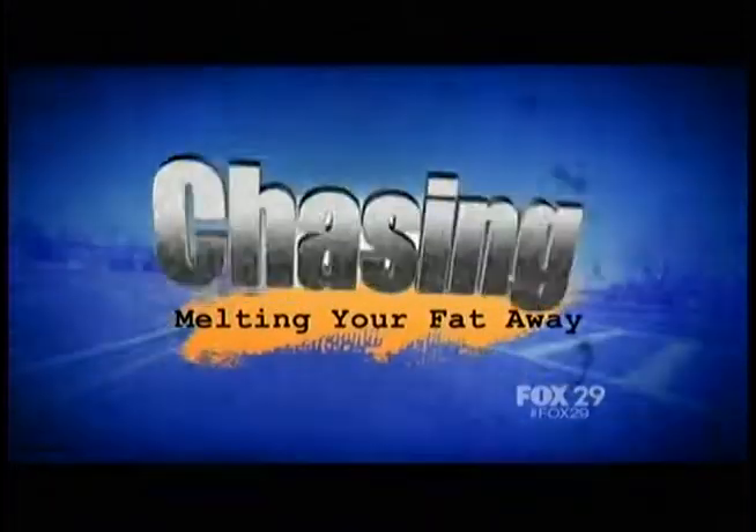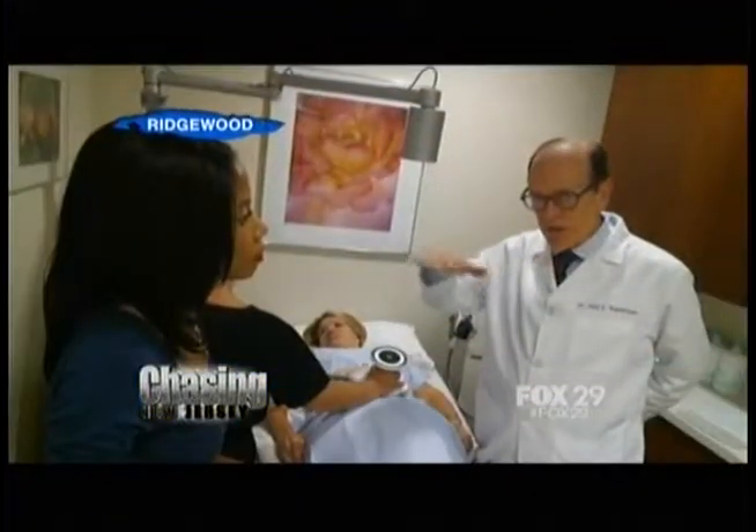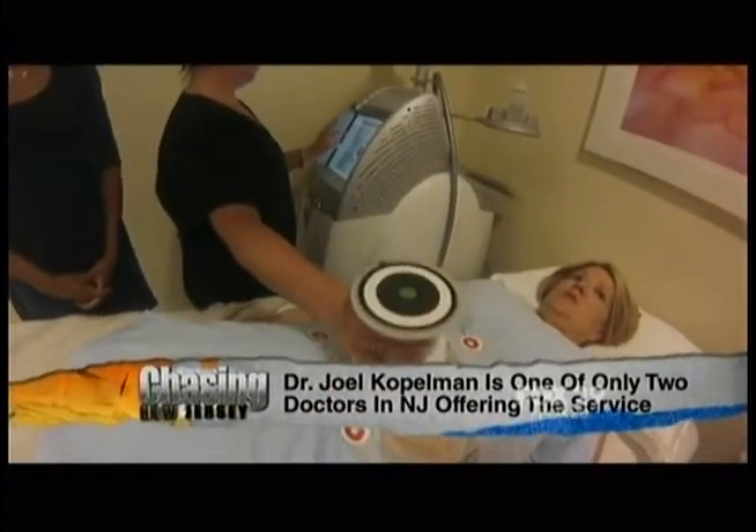Sabeel, you're chasing a story about ultrasonic technology making people thinner. What do you got? Bill, if you want to look sexy, have a nice toned stomach without doing all the ab exercises and going under the needle, you need to go to Ridgewood. Dr. Kobelman there is offering a new procedure called UltraShape using ultrasonic technology.